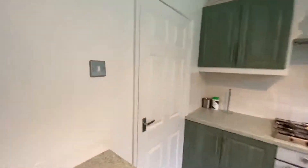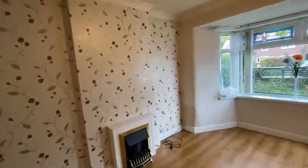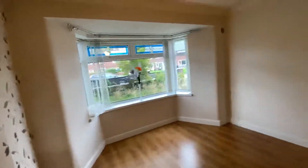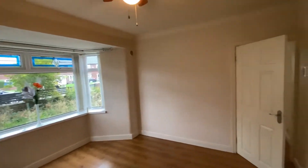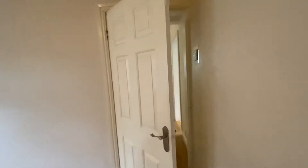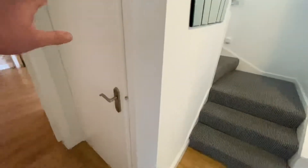Let me show you the second reception room. We have two reception rooms down here — I'm going to class this as the dining room, but you could have it as a playroom or whatever you feel, really. It's a really good-sized second reception room with all laminate flooring, and there's space under the stairs just for storage.